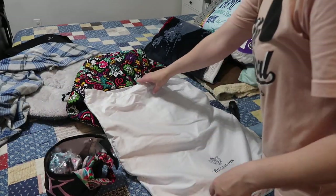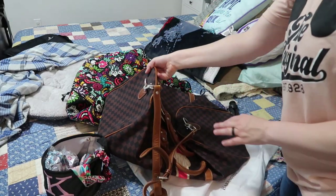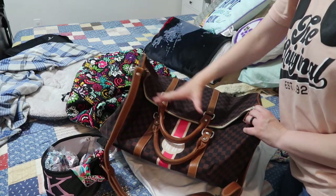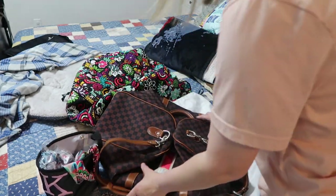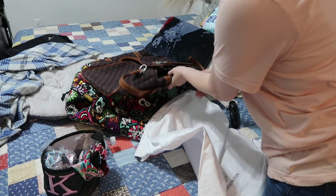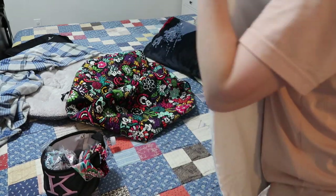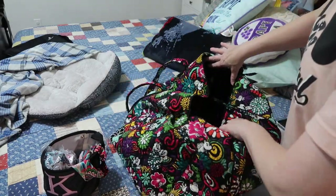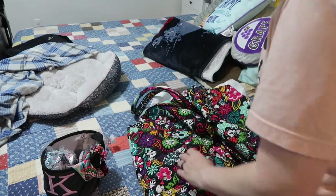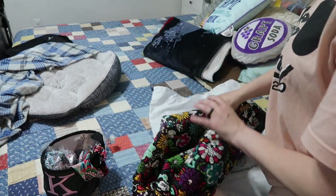These are two duffels. This is my Barrington Gifts duffel — I wouldn't recommend it if you are an overpacker like me because it just was not big enough. I love it if you don't pack a lot, but I am an overpacker so this is going to go. Then this is my Disney Vera Bradley bag. I'm going to put both of these inside the purple luggage on the floor of my closet so they're not just sitting out — they'll stay there until I use that luggage.